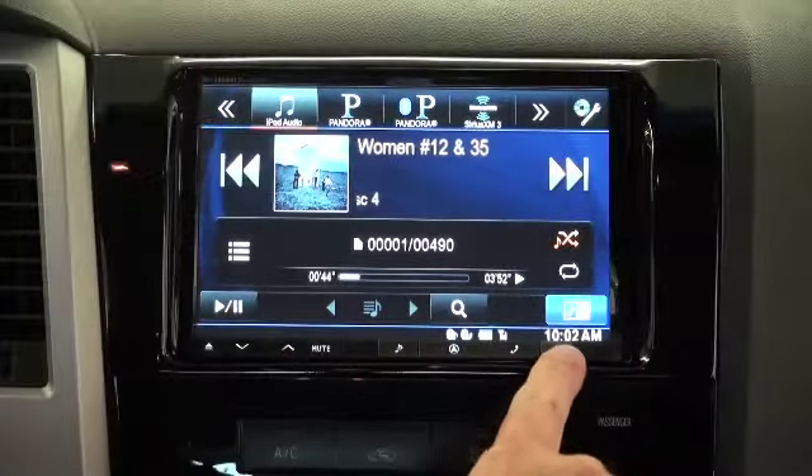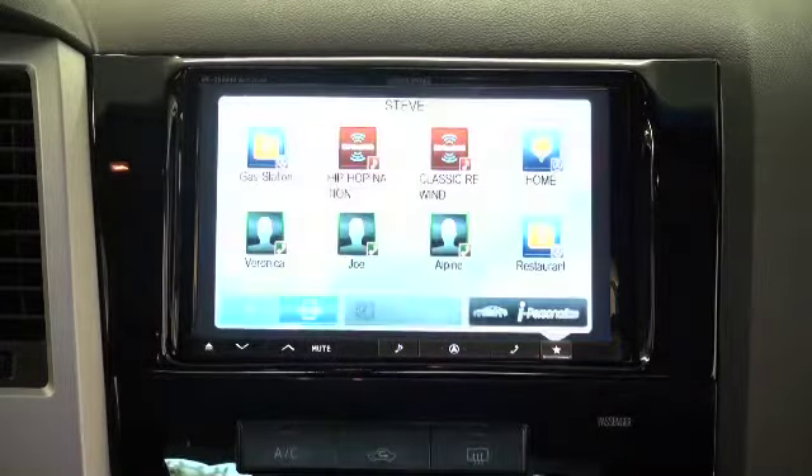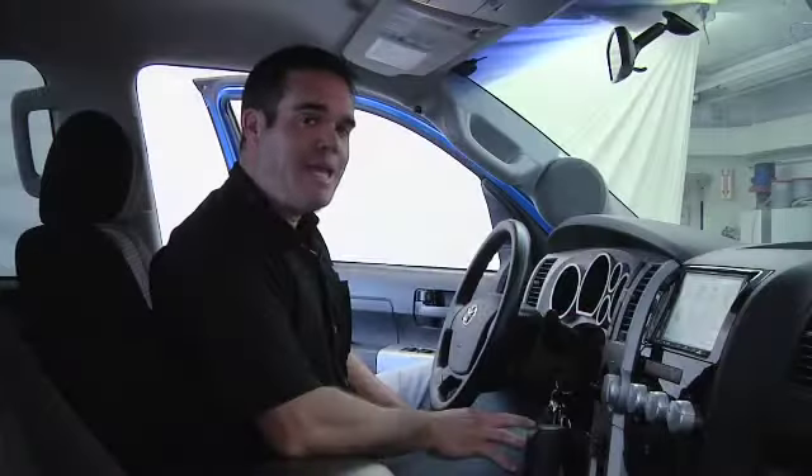One of my favorite features of this radio is what we call the favorites feature, and it really allows you easy access to the things that you use most often. When you use the favorites feature, it has its own dedicated button — we call it the star key. Obviously it's got a star on it; you tap that button and it gives you up to eight of your most favorite things that you want to do on the radio.